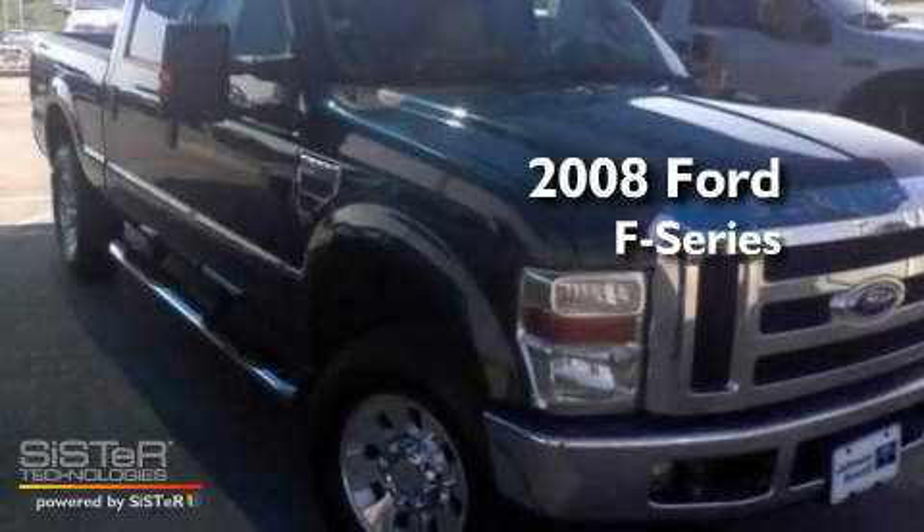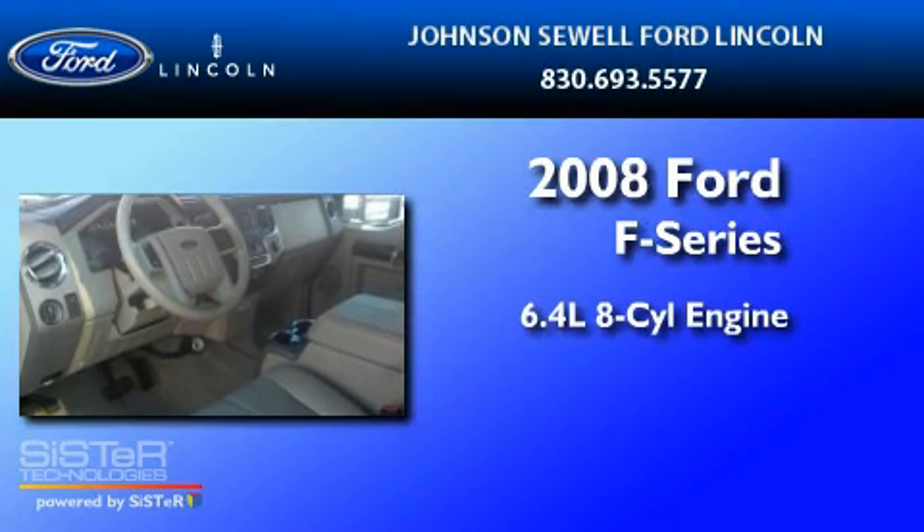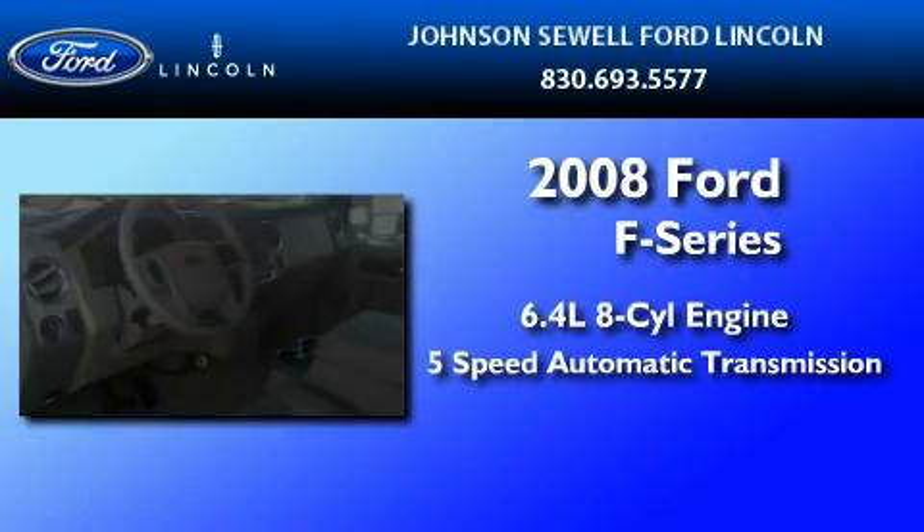This is a 2008 Ford F-250. It has a 6.4-liter, 8-cylinder engine and a 5-speed automatic transmission.